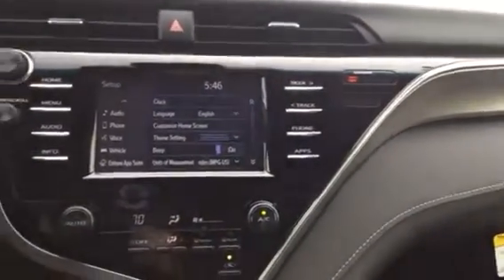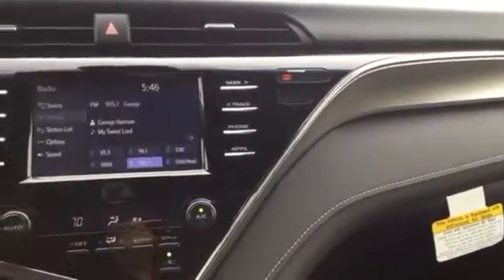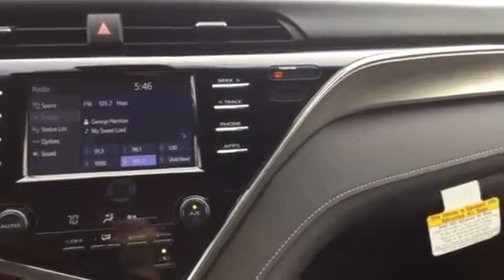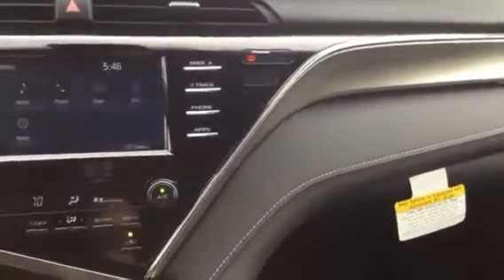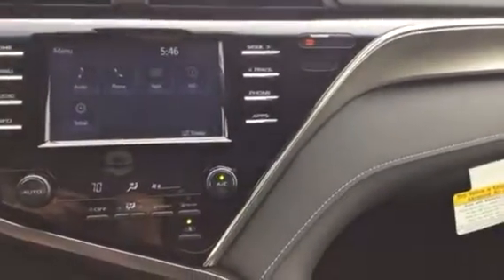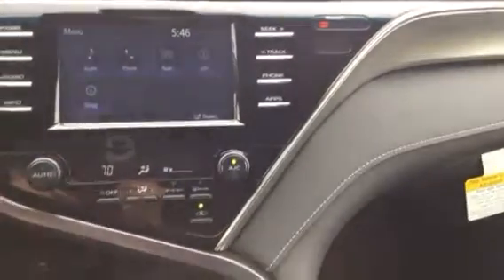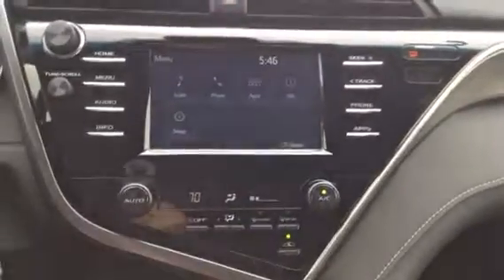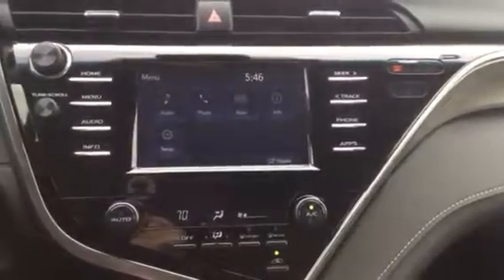You can also add the Entune App Suite from here. You can also use it for your audio system — AM, FM, and Bluetooth. Of course, this is the Entune system in the Camry SE. There's also the premium audio system and premium JBL system that have a lot more features.